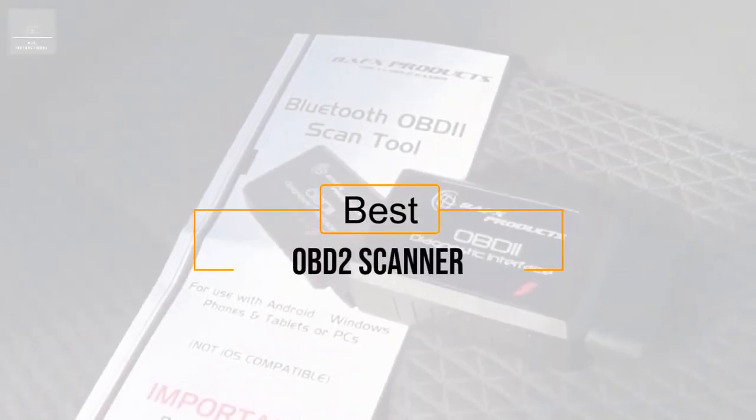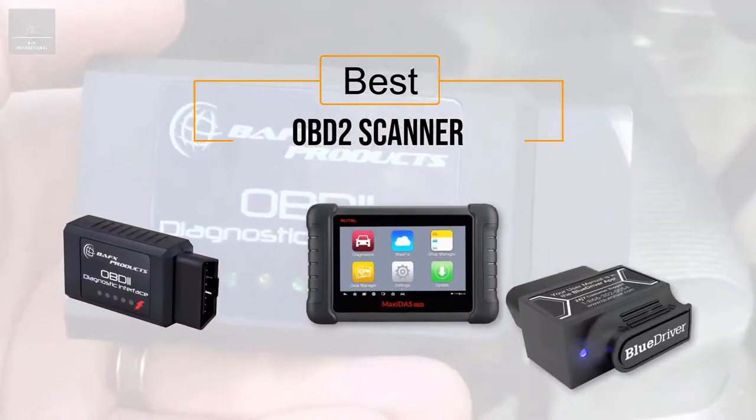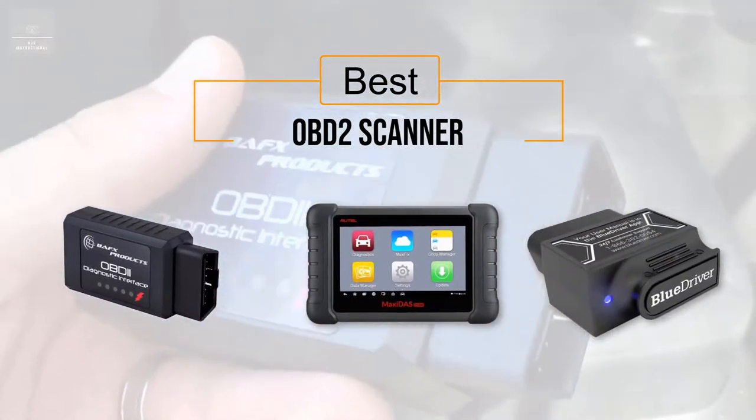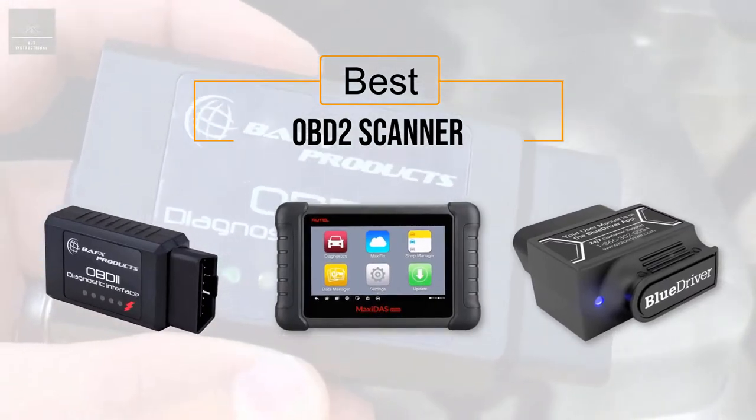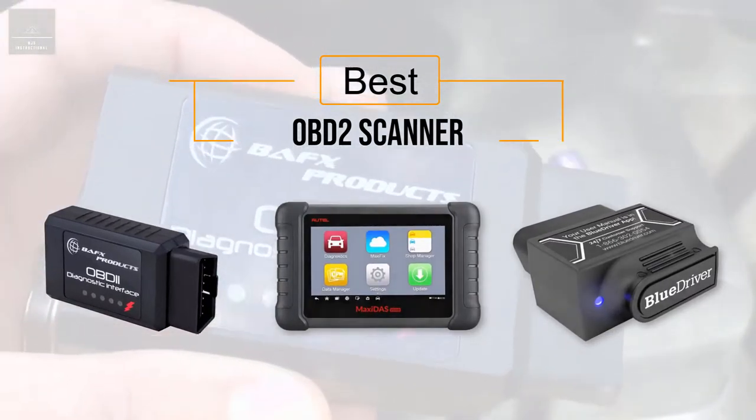The best OBD2 scanner — here's a collection you've got to see. At any time you can click the circle for more info and real-time deals.